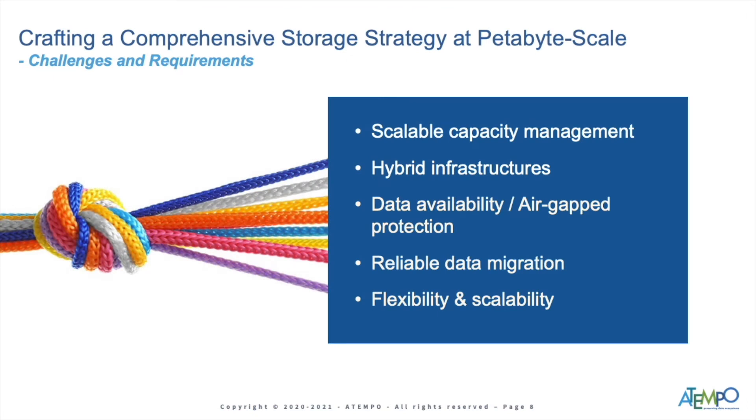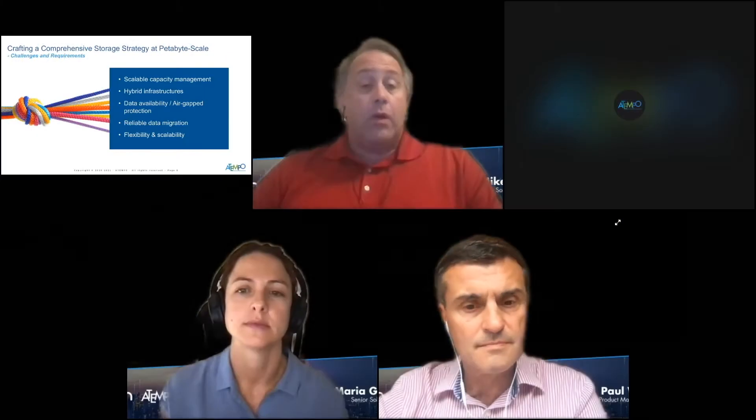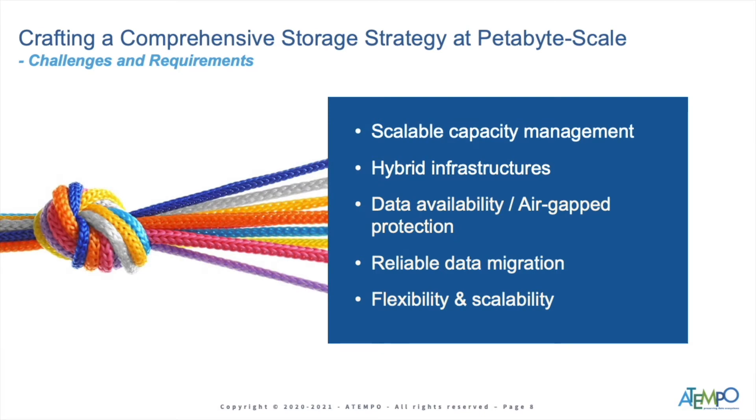We're talking about crafting a comprehensive storage strategy for petabyte-scale analytics and HPC, and there are serious challenges to address. First is scalable capacity management — you need to be able to manage data wherever it resides in the data landscape, and manage it efficiently. Second is hybrid infrastructures: most organizations don't have all the same types of data appliances. You may need to bring something off cloud into an Exascaler, maybe go from Exascaler to GridScaler or some type of NAS — a heterogeneous infrastructure — bringing all tools to bear for preservation of data protection.